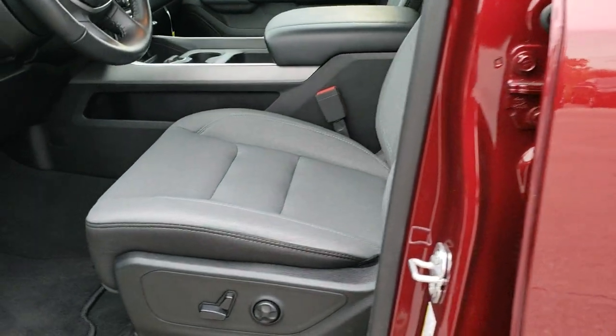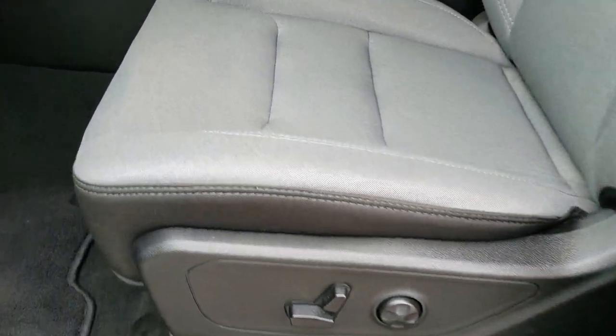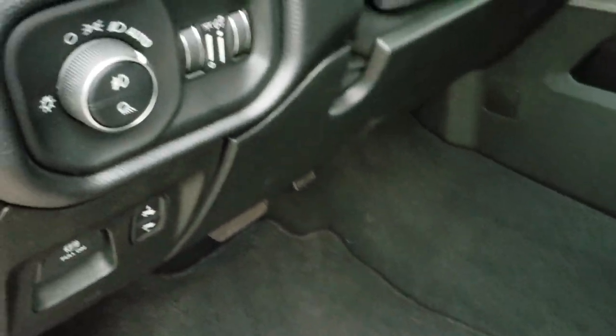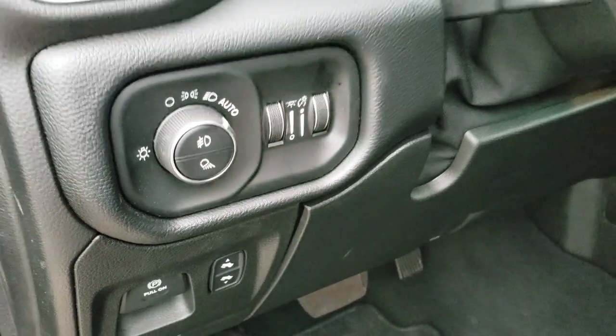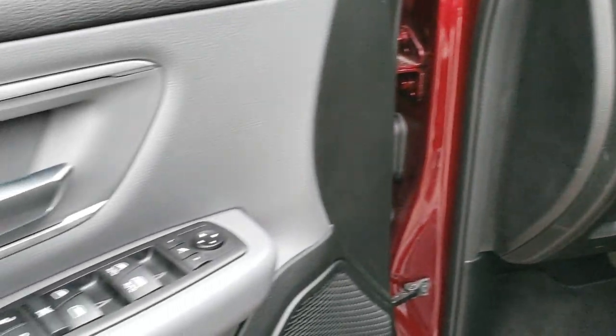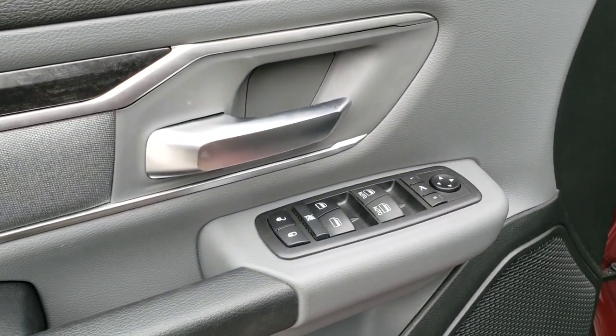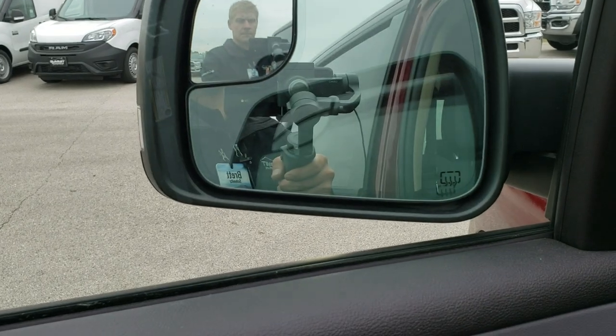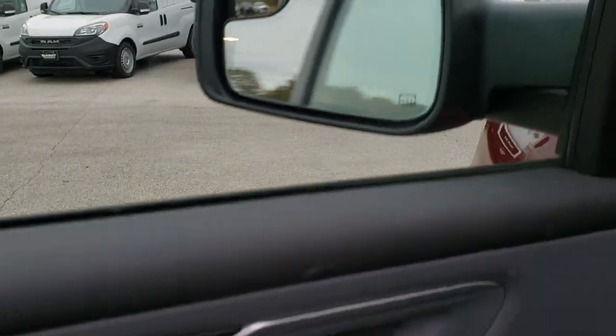Inside, the Bighorn Level 2 gives you the gray cloth interior. Both of these seats are heated. Power driver's seat with lumbar. Factory floor mats throughout. Auto headlamps, power pedals, tilt and telescopic steering wheel. Power windows, power locks, power mirrors — they also power fold in and power fold out. Has the wood grain trim.